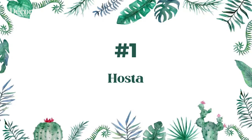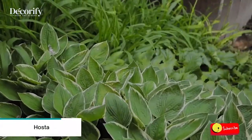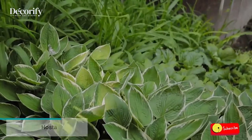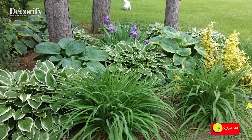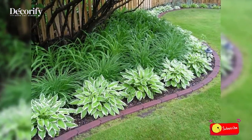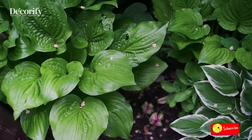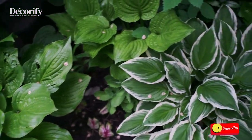Number one: Hosta. Hosta plants are tough, versatile, shade-tolerant wonders. They can transform shady garden sites into a lush, easy-to-maintain landscape. Use hosta plants to create a dramatic and bold landscape, or use them to create a calm, serene garden space.